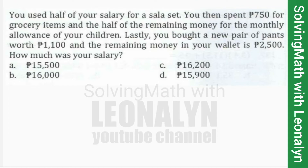Let's read the problem. You used half of your salary for a sala set. You then spent $750 for grocery items and half of the remaining money for the monthly allowance of your children. Lastly, you bought a new pair of pants worth $1,100 and the remaining money in your wallet is $2,500.